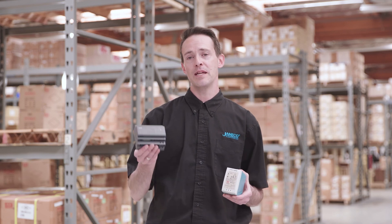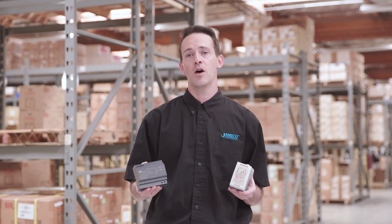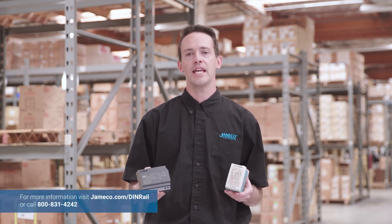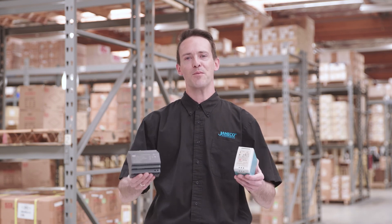That's a quick overview of the Meanwell HDR and MDR series DIN rail power supply. Let us know how we can help. Visit jameco.com/DINrail or call us at 800-831-4242 and tell us your power requirements. Power up with Jameco.